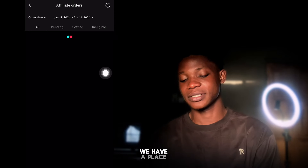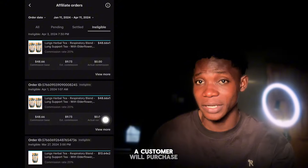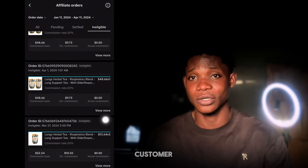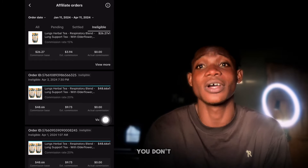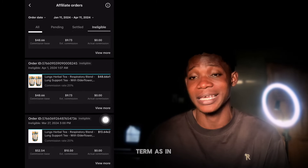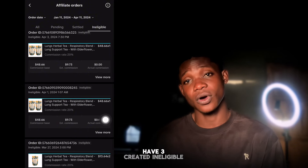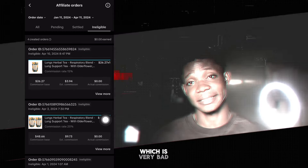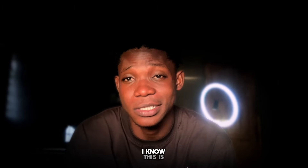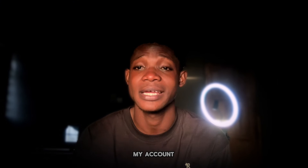There is also a section called ineligible — this is where a customer purchases a product, it ships, but then the customer cancels the order, meaning you don't get your commission. Right here I have three ineligible orders, so I won't make any commission from those. These are the results I've made. I know it's not much, but if I work hard and push consistently, I can scale it up and make more money with this as a side hustle.